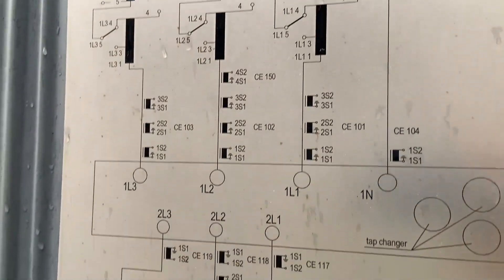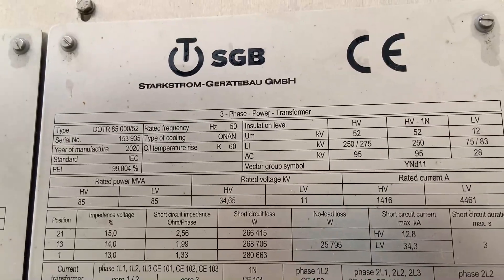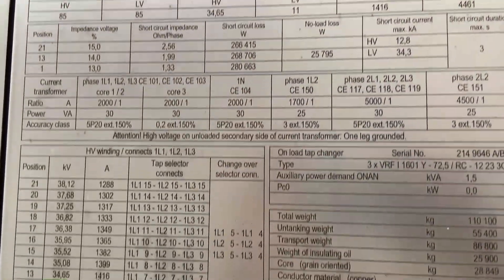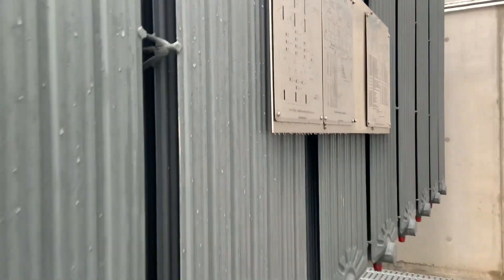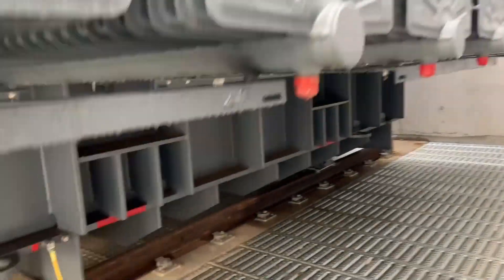We took a quick record of the nameplate technical details of this transformer. Continuing around the transformer, we check for any oil leaks, confirm the earths are connected, and verify that we can't see any problems.